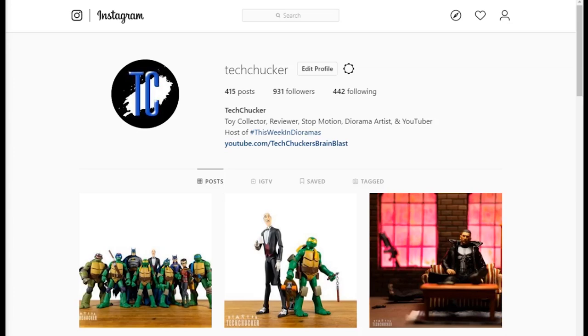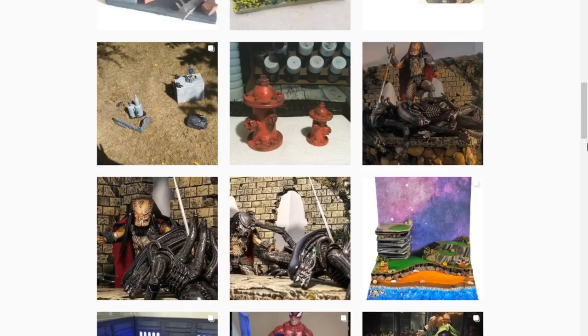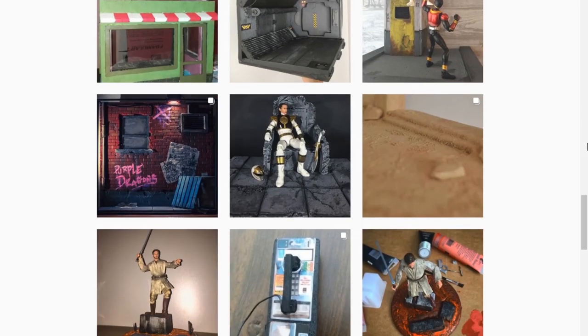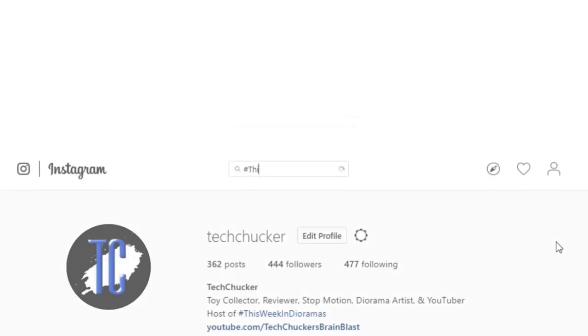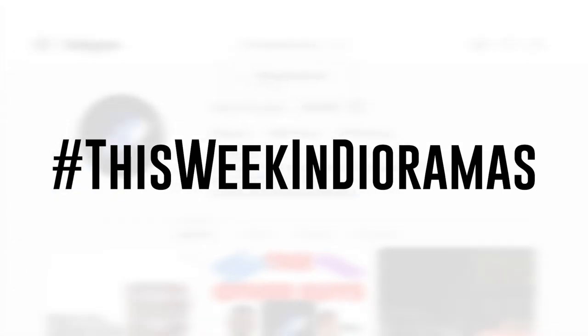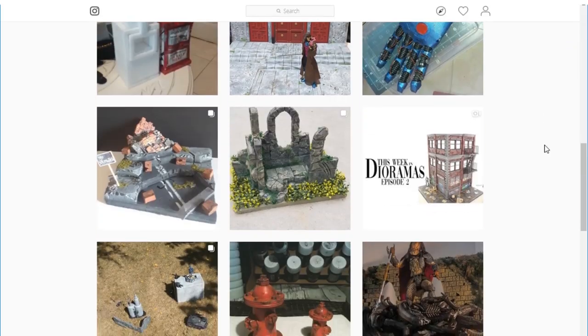What is up everybody, Tech Checker here and welcome to episode 20 of This Week in Dioramas. If you are not familiar with how this show operates, every week I go through Instagram looking for the coolest looking dioramas and I showcase them right here on the show. If you would like an opportunity to be showcased in a future episode, all you need to do is upload your diorama pictures to Instagram and tag them with the hashtag ThisWeekInDioramas, and that will give me the best chance of finding your pictures.